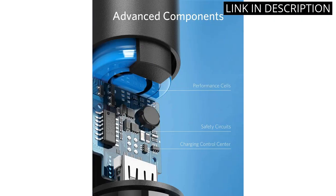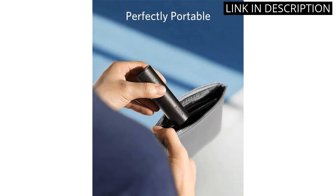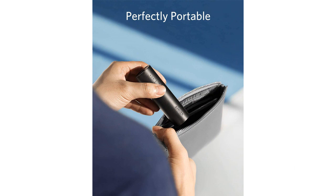It works seamlessly with my iPhone and iPad, as well as my Samsung Galaxy. Overall, I highly recommend the Anker PowerCore 5000 Portable Charger for anyone in need of a reliable and powerful portable power bank.